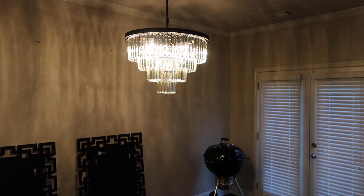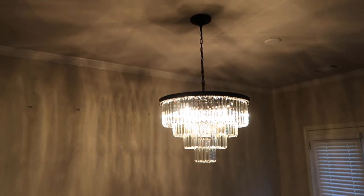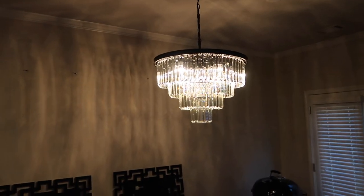The crystals are glass. It took him a while. Basically, let me turn the camera back around and show you.